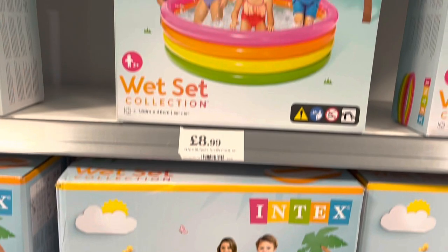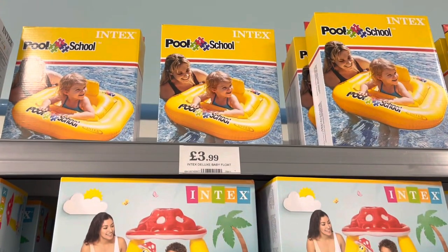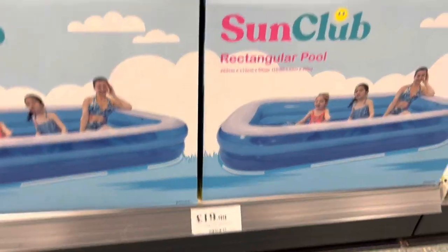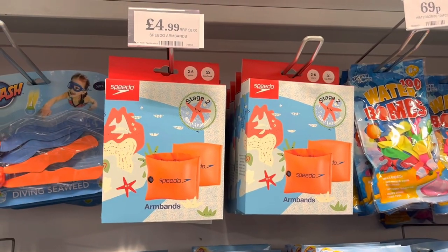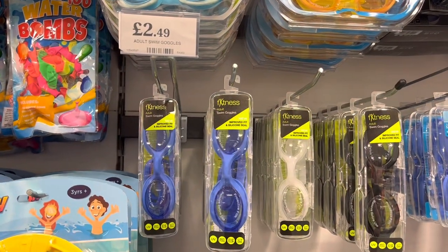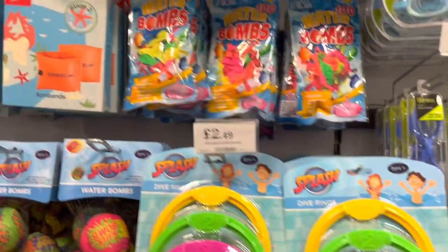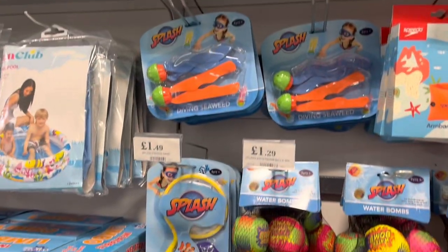Further up in the store we have some kids' summer items. There are plenty of paddling pools starting at £3.99 all the way up to £20 for a very large pool. We've got Speedo armbands for £4.99, swimming goggles for £2.49, and water balloons for 69p, along with various other items for the kids.